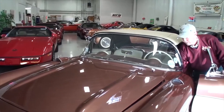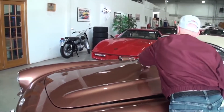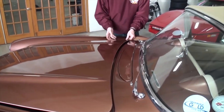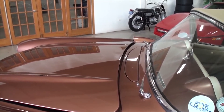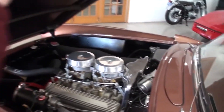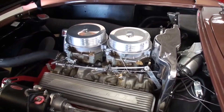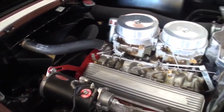The 56 also had a 265 engine, where the 57 went to the 283. Give a little pull there, Bill. That's what happens when you have a 56. There we go — that was worth the wait. Now, the dual four-barrels was not standard, correct? That only came with the manual transmission. That was an upgrade — two WCFB carburetors, 225 horsepower. That's pretty cool.